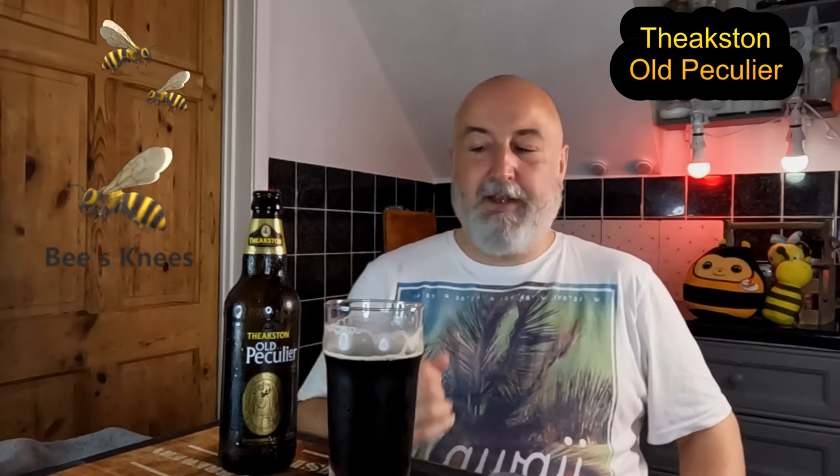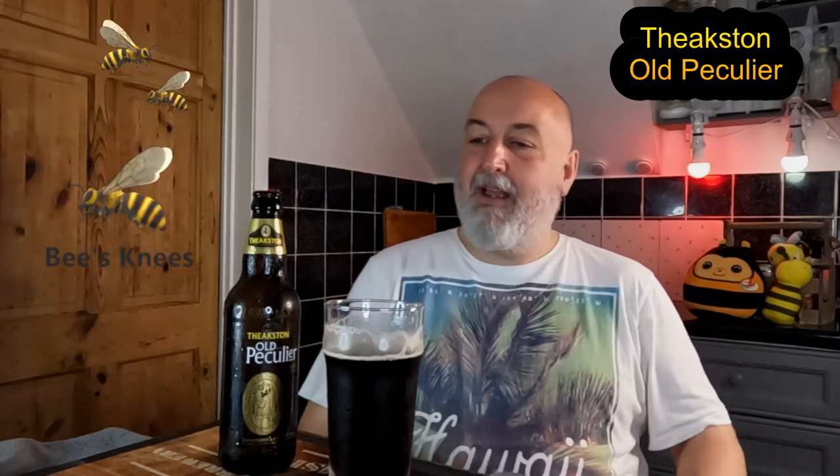I'm loving it, I really am — fantastic. I'm going to go sit down and enjoy that. Next time I visit a supermarket I'm going to grab some and keep it in the fridge as a fridge filler, because that is superb. Anyway, thanks for watching, cheers, and I'll see you on the next one.